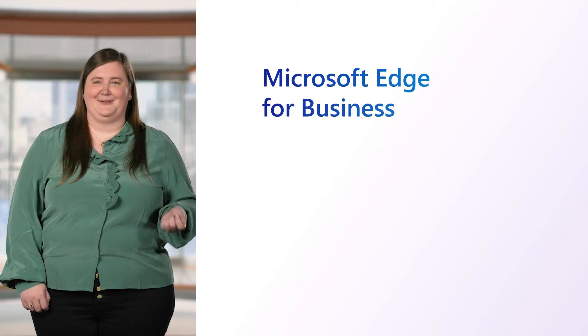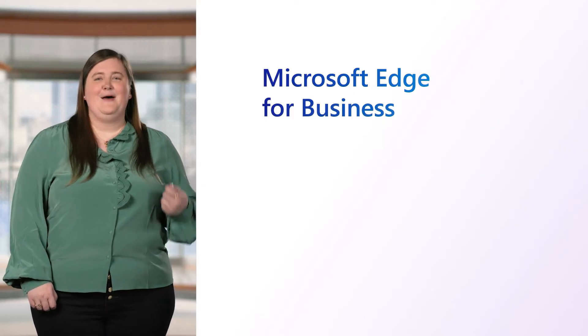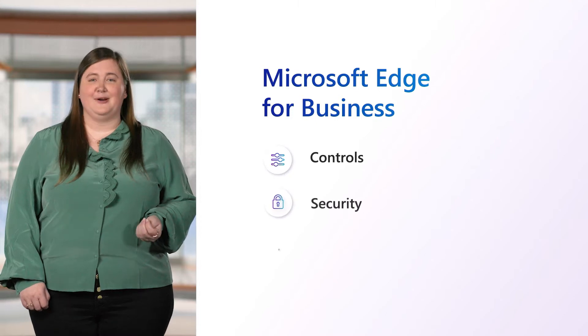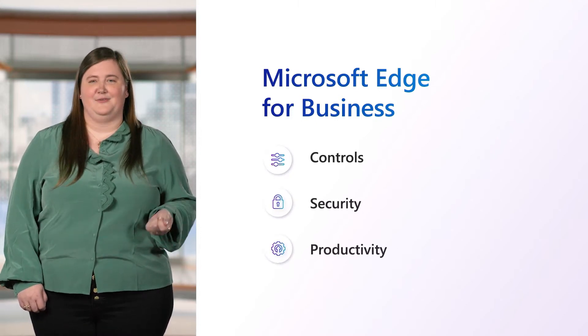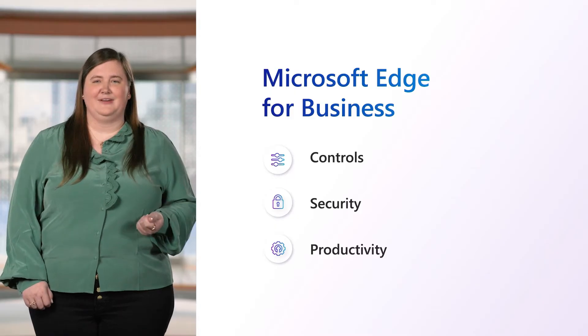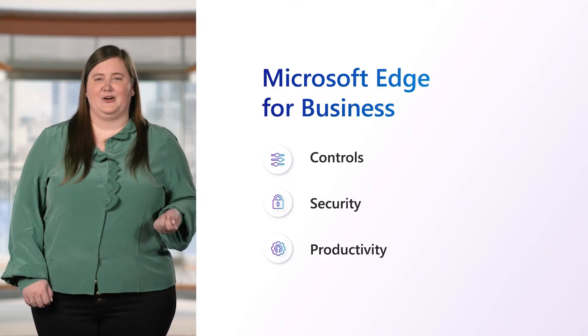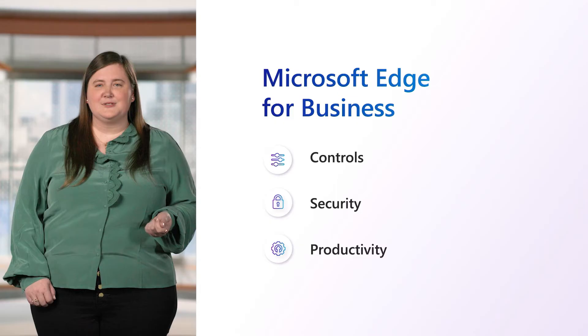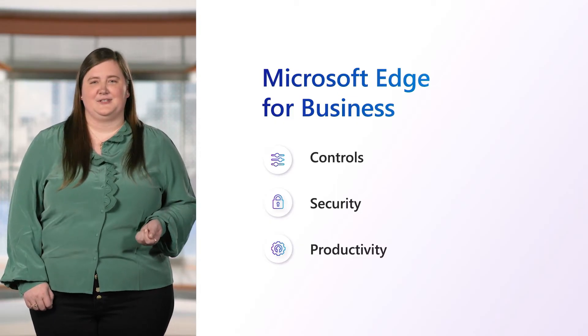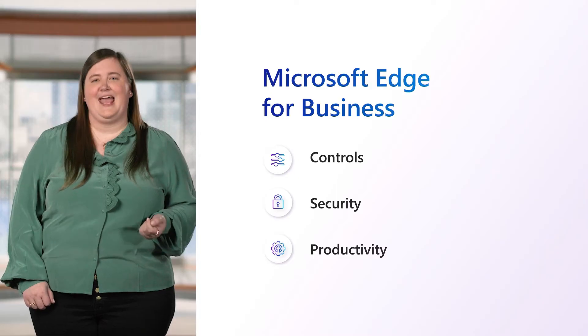This new experience is called Microsoft Edge for Business. With the rich set of enterprise controls, security, and productivity features that you're already familiar with, Edge for Business is built to help meet the evolving needs of businesses and the security landscape, and empowers organizations to curate Edge in a way that enables their users to get their work done efficiently and securely.